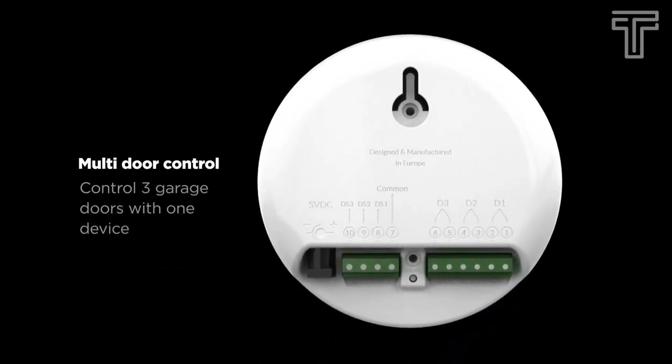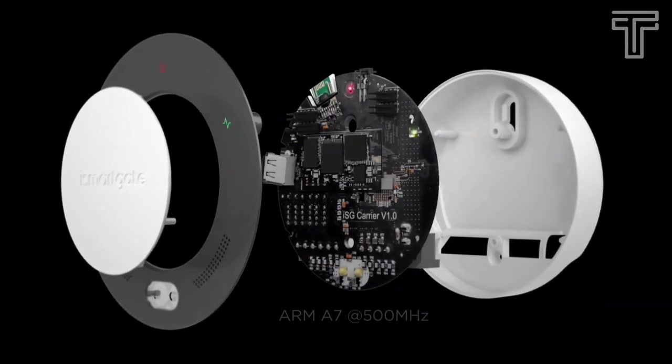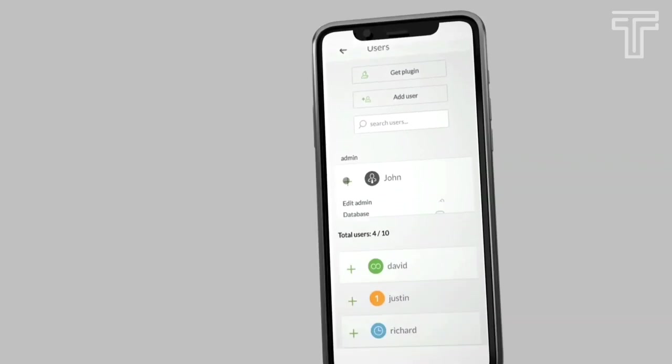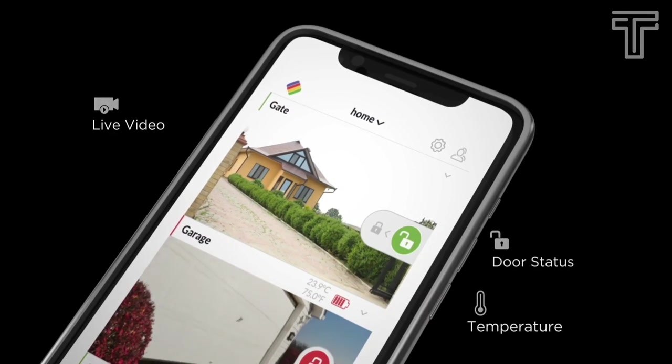Compatible with all garage door openers, you can control up to three doors with one device. Control your garage door through HomeKit, Google Home, Samsung SmartThings, and IFTTT, or with the native iOS/Android app. The garage kit also monitors your garage temperature and sensors' battery condition.